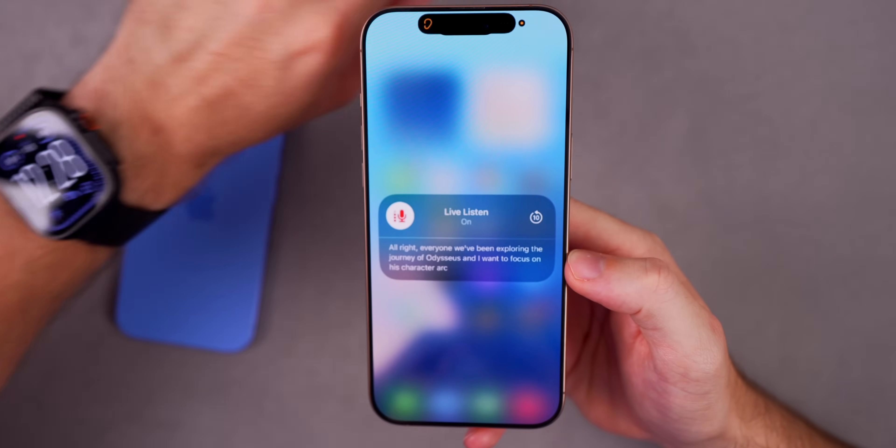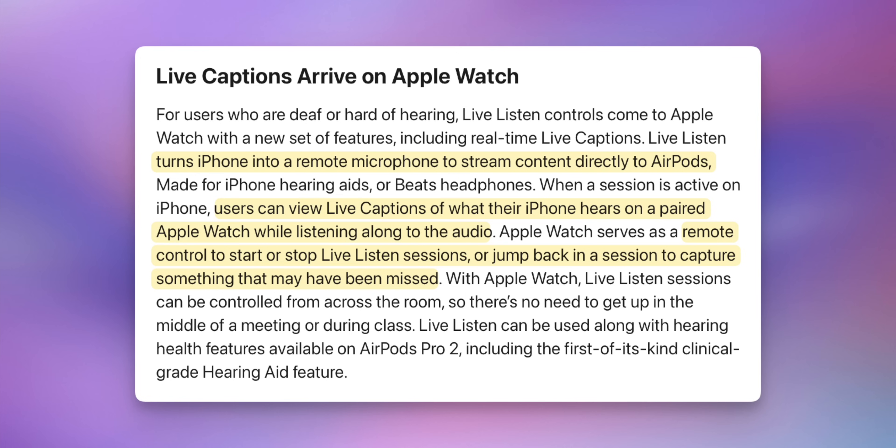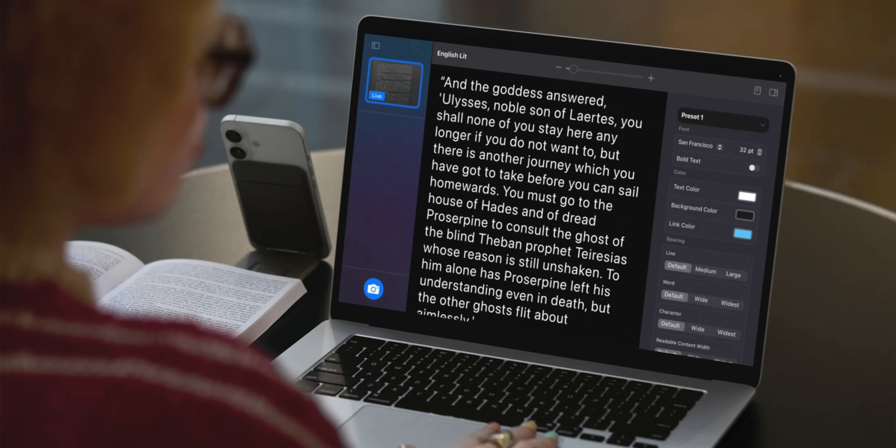Here's a big one for Apple Watch and watchOS 12. The Apple Watch is finally going to support Live Listen with real-time live captions for users who are deaf or hard of hearing. This will allow your iPhone to act as a remote microphone, streaming audio to your AirPods, hearing aids, or Beats. You can view captions of that audio on your watch while listening, and you can start, stop, or replay sessions from anywhere in the room.